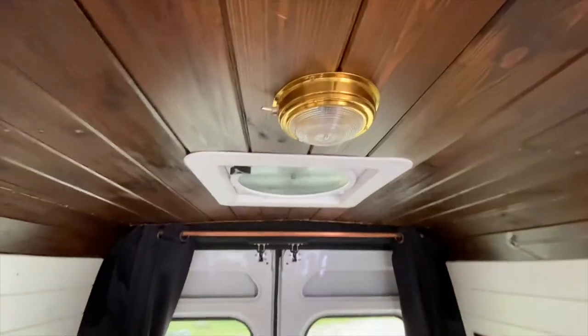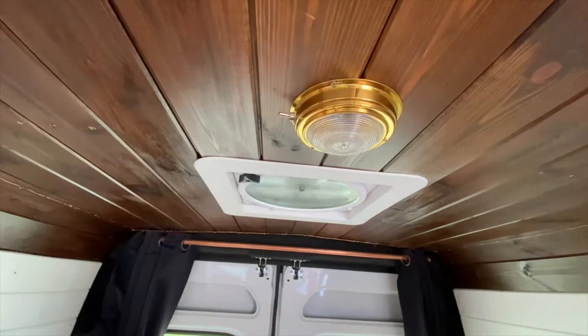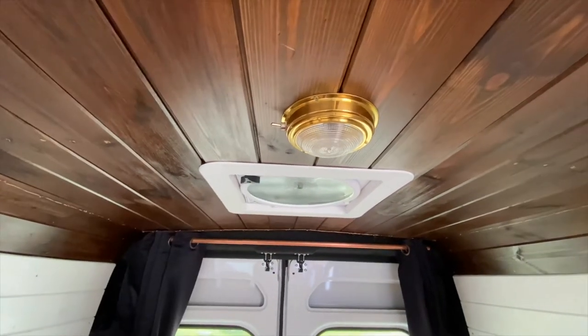As for the lighting, it's exactly the same as my other two vans. It just works so well and the switch is included on the actual light itself, so it makes wiring super easy and they're super bright as well.